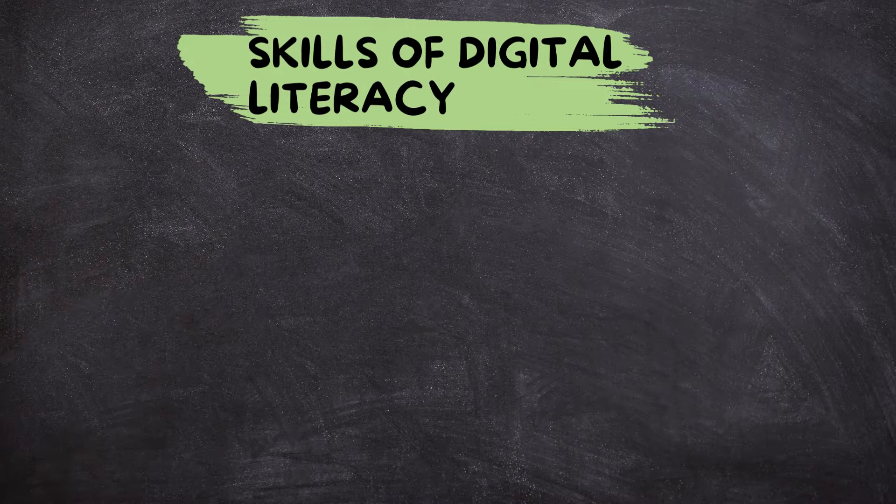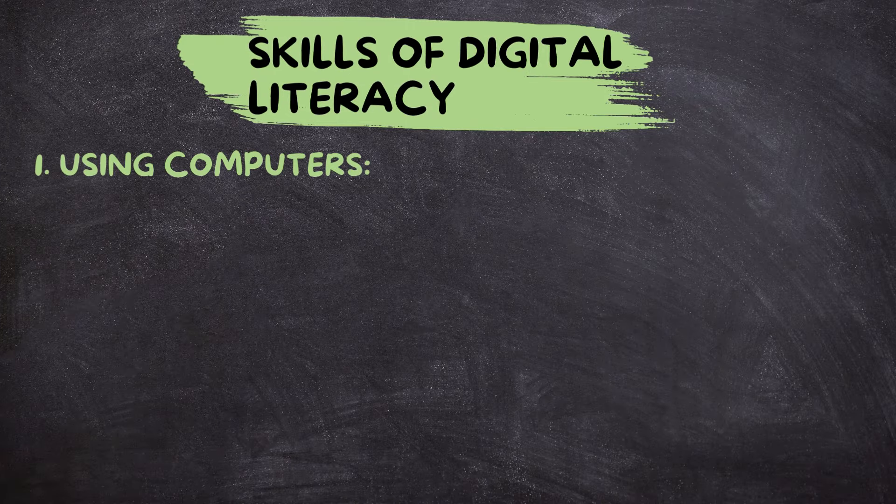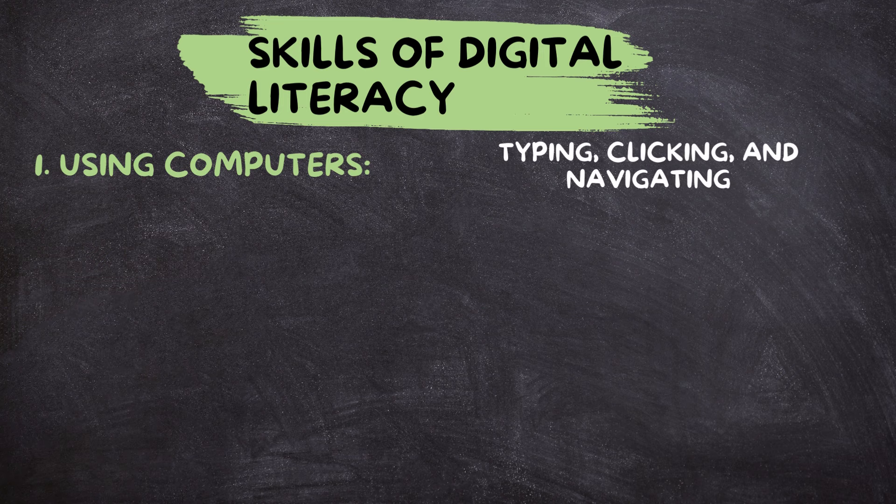Skills of digital literacy — using computers. Digital literacy starts with knowing how to use a computer or a smartphone. This includes basic tasks like typing, clicking, and navigating through different apps and websites.